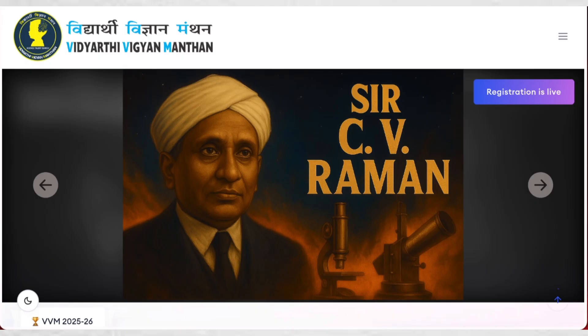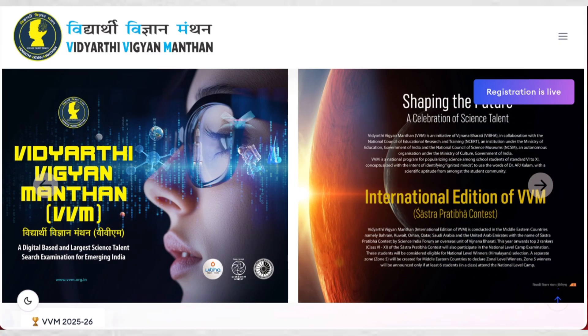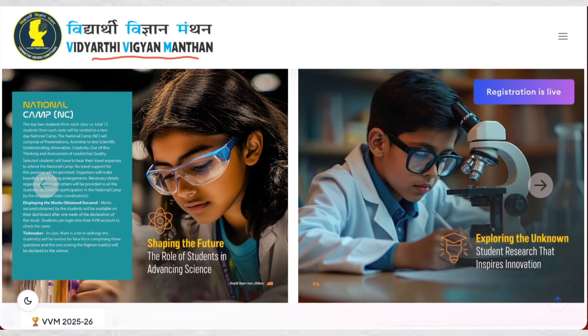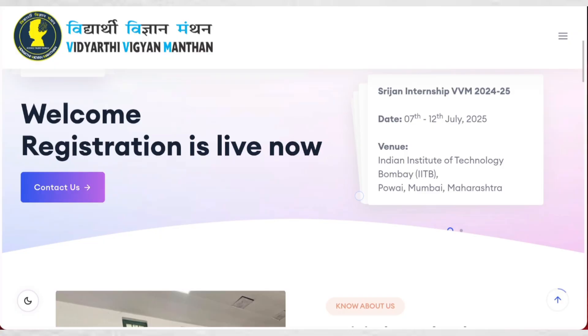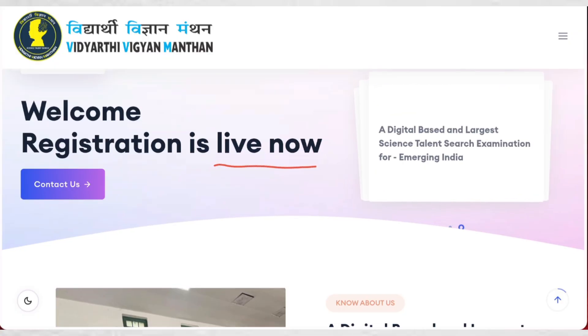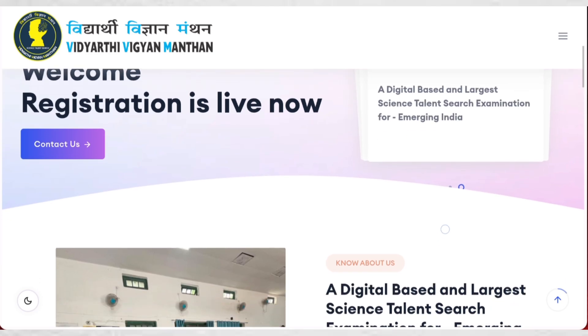I have already provided the link in the description as well as in the comment section of this video. Once you click on it, it will take you to the official website of VVM 2526, which says Vidyarthi Vigyanamantan. If you scroll down, it says welcome — registration is live now, meaning registration has already started. Remember, the registration last date is 30th September 2025, so you need to register before this date.